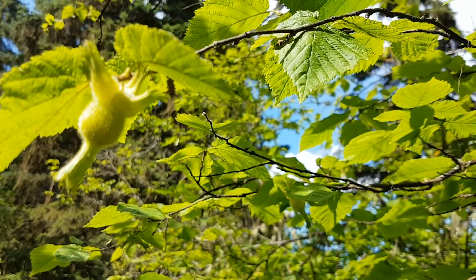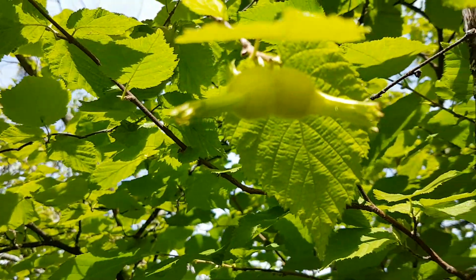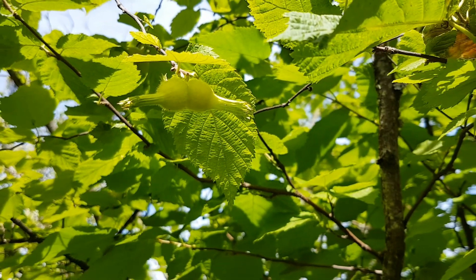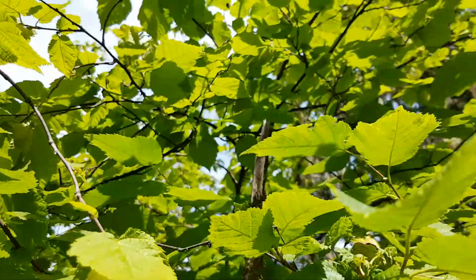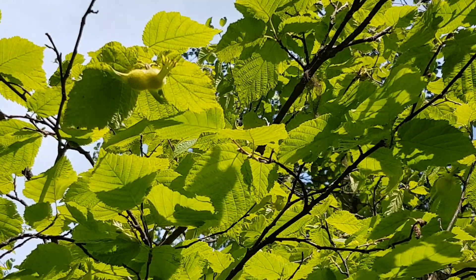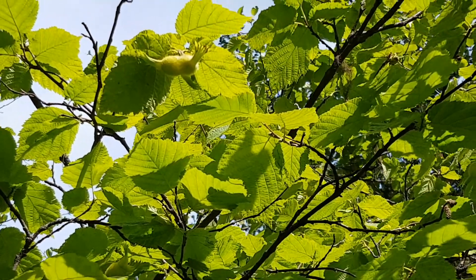You'll often find them developing in pairs, like this one here. Once those are ripe, they'll disappear quite quickly between squirrels harvesting them and humans coming down to collect them to roast and eat — they are edible hazelnuts.